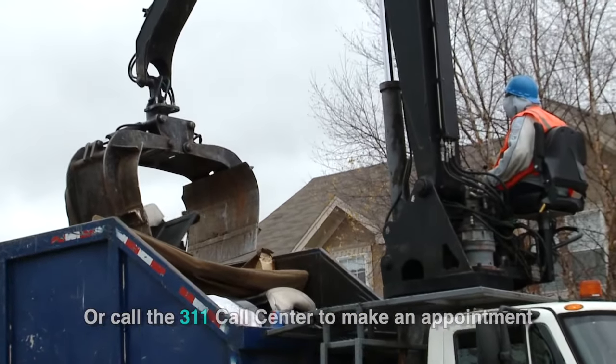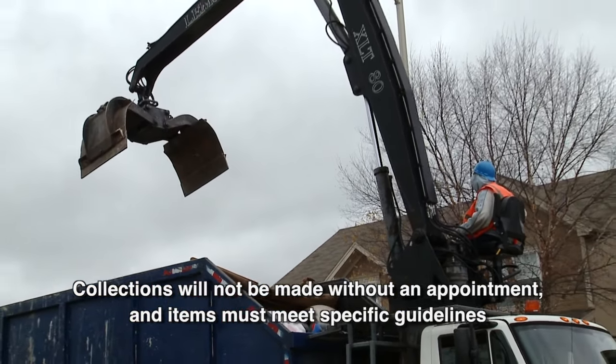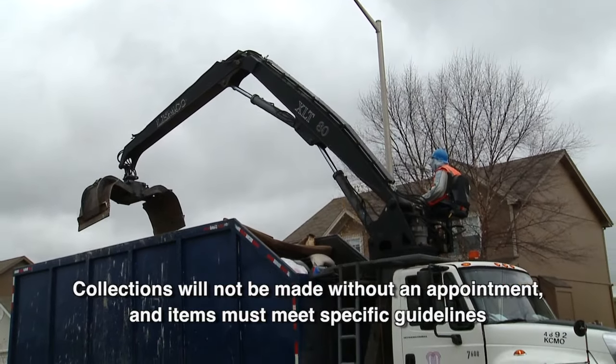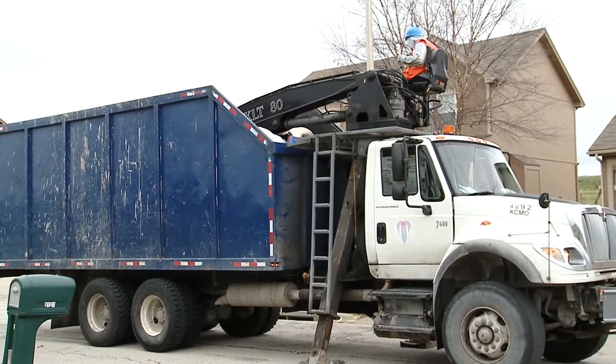Here are some quick rules to remember. Collections will not be made without an appointment, and items must meet guidelines for large item collection. The bulky item program is designed for basic household use — for example, furniture you're getting rid of or a new refrigerator. It's not designed for someone doing a whole house remodel where they're gutting their house; that's not the intent of the program.